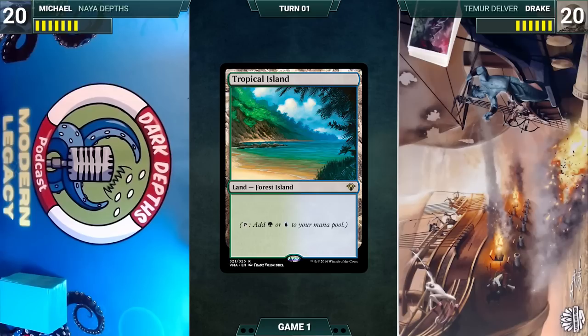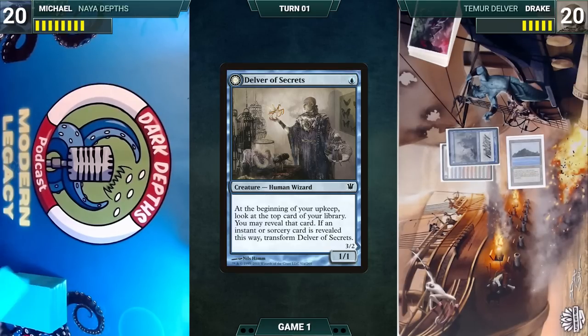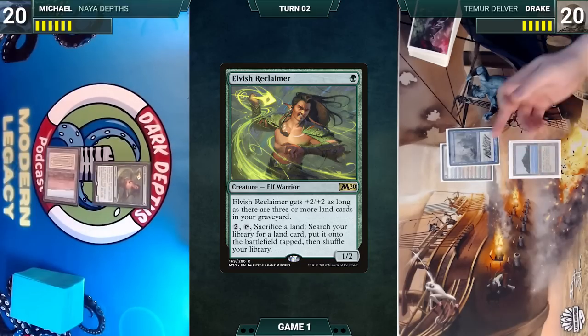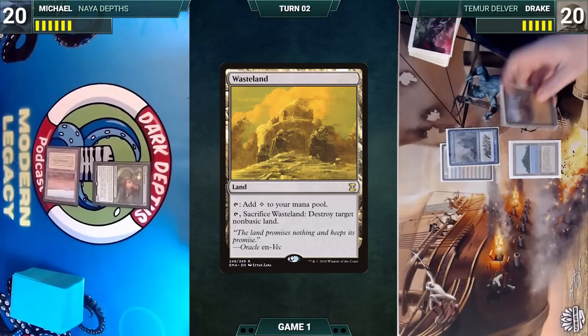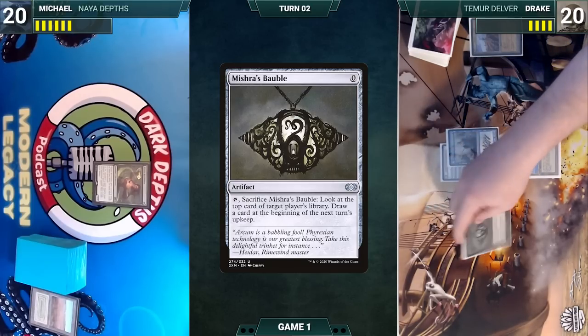Drake wins the die roll and starts. Drake plays a Tropical Island and casts Delver of Secrets, then passes. Michael draws, plays a Savannah, and casts Elvish Reclaimer, then passes. During Drake's upkeep, Delver of Secrets triggers — he looks at the top card and doesn't reveal. He draws and plays a Wasteland, sacrifices it to destroy Michael's Savannah, then casts Mishra's Bauble, sacrificing it to look at the top card of Michael's library.